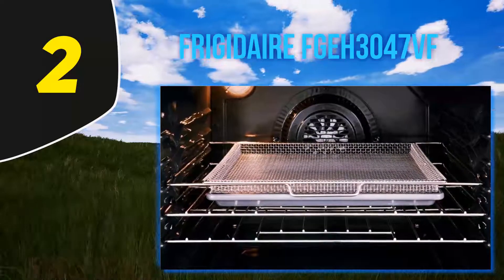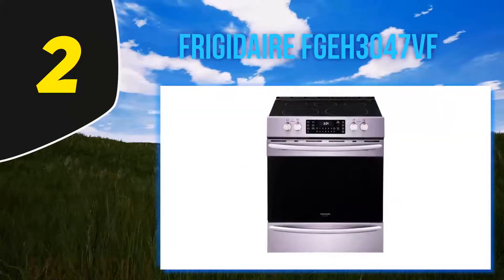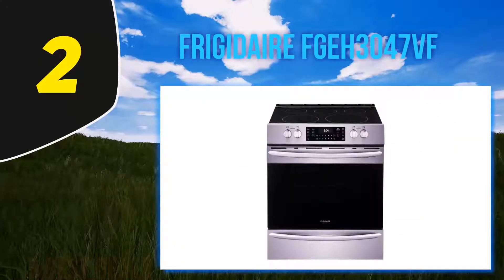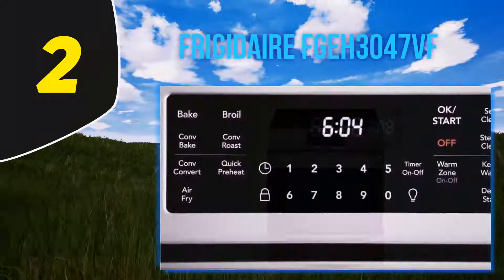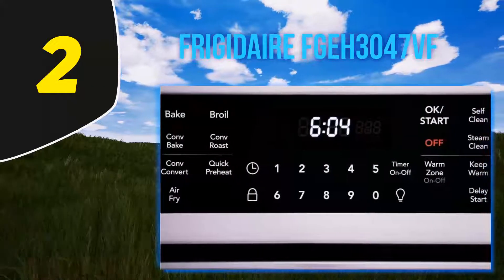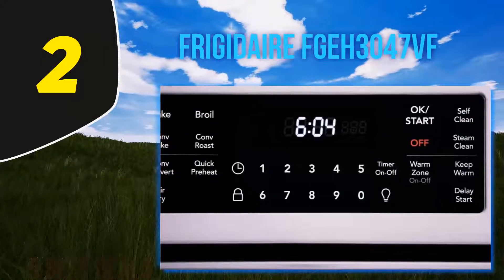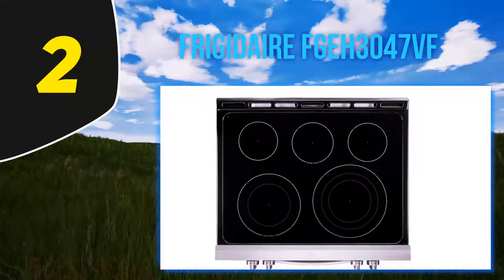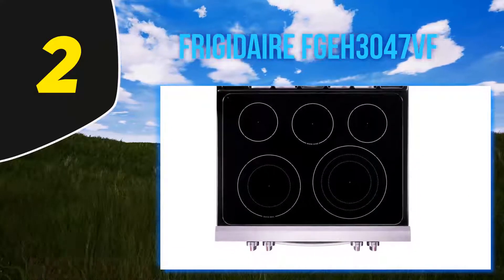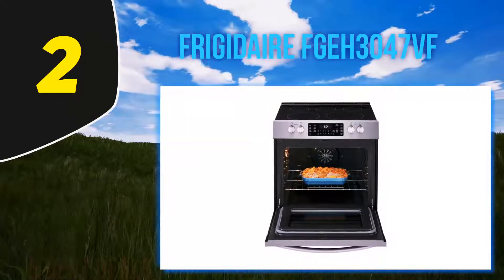Coming in at number two, the Frigidaire FGH3047VF. Developed and built in America, this stove is designed to handle different types of cooking — whether heavy or light, it never disappoints. The smudge-proof stainless steel gives you a clean feel because it is resistant to fingerprints and messes. This is one of the best stoves on the current market when it comes to baking convection, offering quick, faster convection baking.